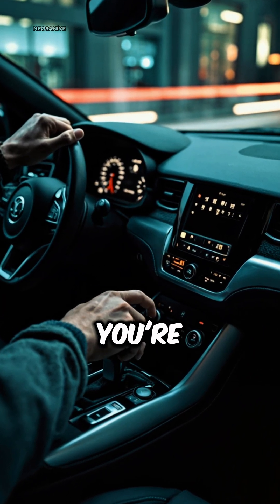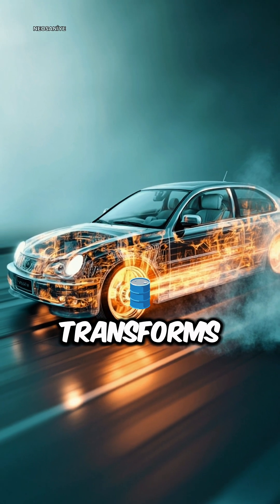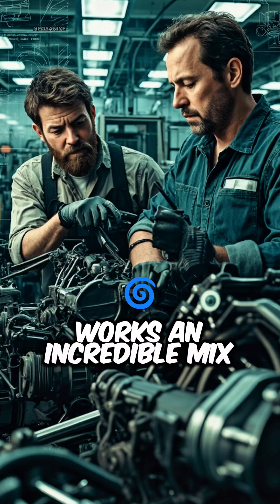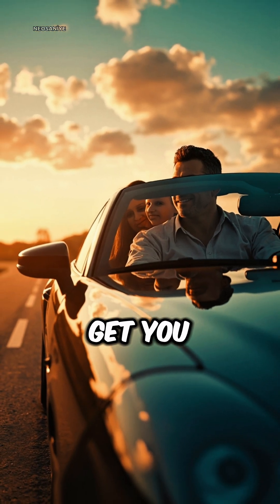So every time you start your car, you're activating a complex yet fascinating system that transforms fuel into motion. That's how a car works — an incredible mix of science and engineering, working seamlessly to get you where you want to go.